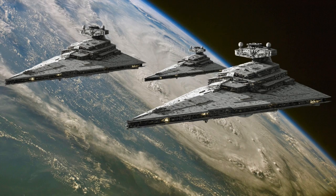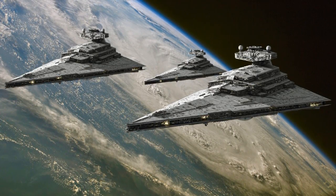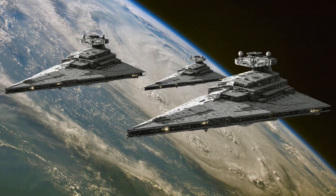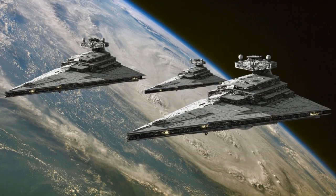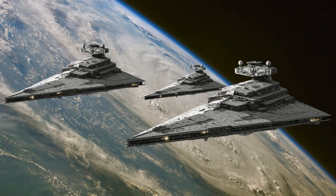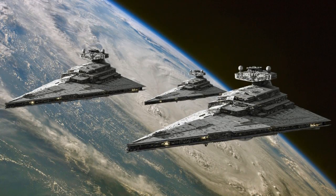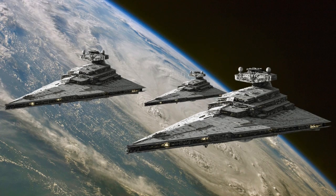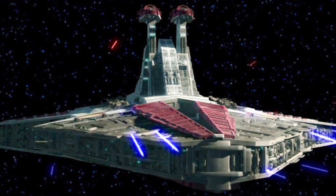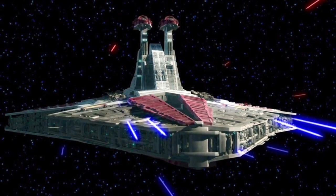First, it's important to note that Venators were not phased out of the naval fleet of the Empire merely because they opted for other capital ships that were simply larger, such as the Imperial-class Star Destroyer. While it was important that the Imperial-class was larger, with a length of 1,600 meters versus the Venator's 1,137 meters, the Venator-class wasn't replaced simply because it was smaller. There were many other larger and more powerful capital ships than the Imperial-class within the Imperial fleet, and yet it was the Imperial-class that would earn its position as the signature warship of the Empire and the backbone of its fleet. This demonstrates that Venators were not replaced because the Empire was on a never-ending hunt for capital ships that were larger and larger, otherwise the Imperial-class would have eventually come to be replaced as well.